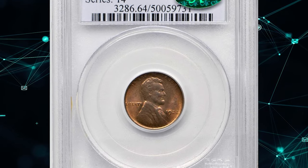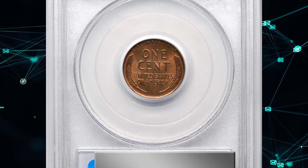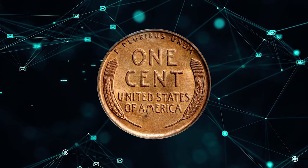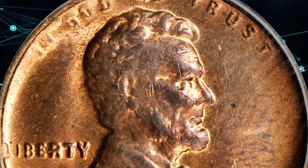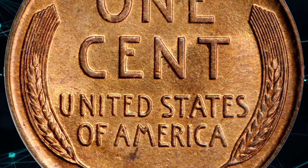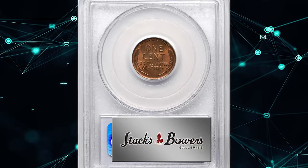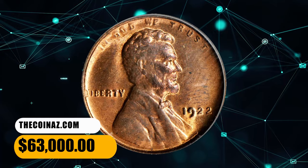Number 1: the famous 1922 No-D Lincoln cent, rated MS64 Red and Brown by PCGS. An outstanding choice uncirculated survivor of this popular and conditionally challenging variety. The obverse is typically soft in strike, although all major design elements are fully appreciable in the absence of wear. The reverse is sharply defined throughout, with ample pinkish-rosy luster on both sides. Minimally toned, this premium quality example is more red than brown and would serve as a highlight in the finest Lincoln cent or variety collection. It sold for $63,000.